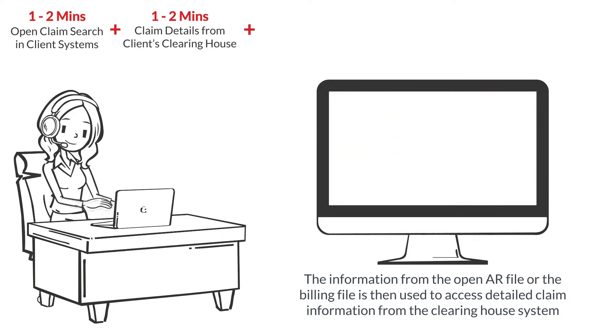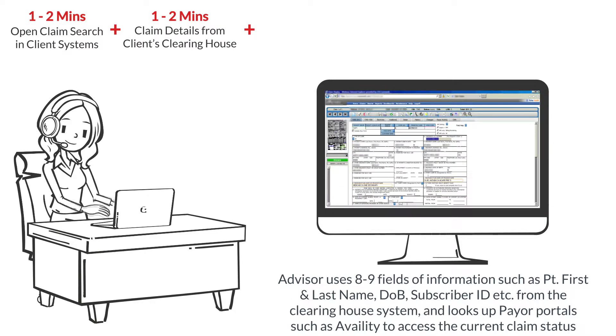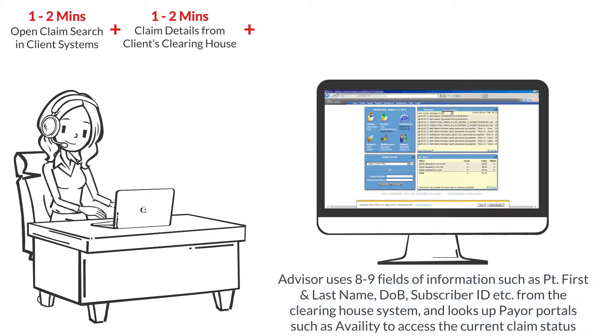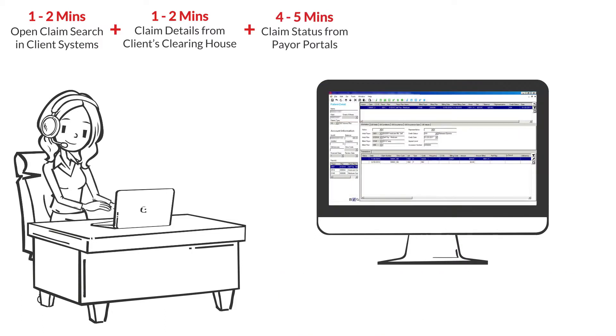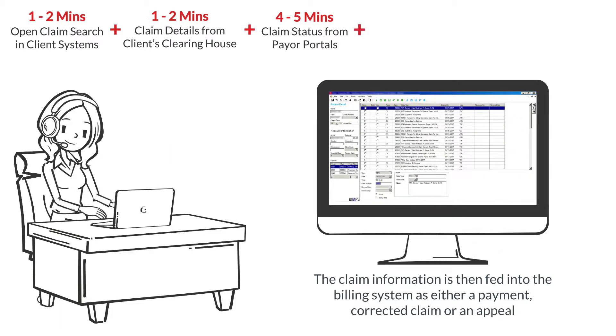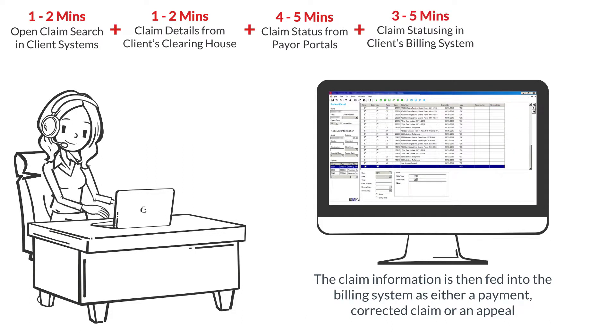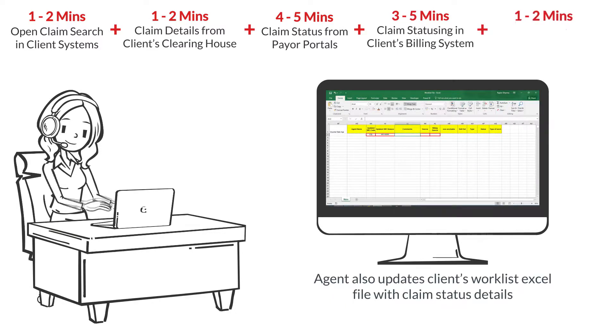The advisor uses eight to nine fields such as first and last name, subscriber ID, etc. from the Clearinghouse system and looks up payer portals to access the current claim status. The claim information is then fed into the billing system as either a payment, corrected claim, or an appeal. The agent also updates the client's work list Excel file with claim status details.